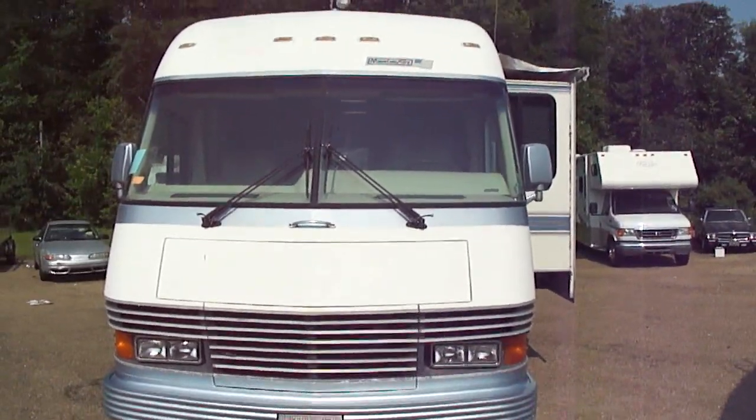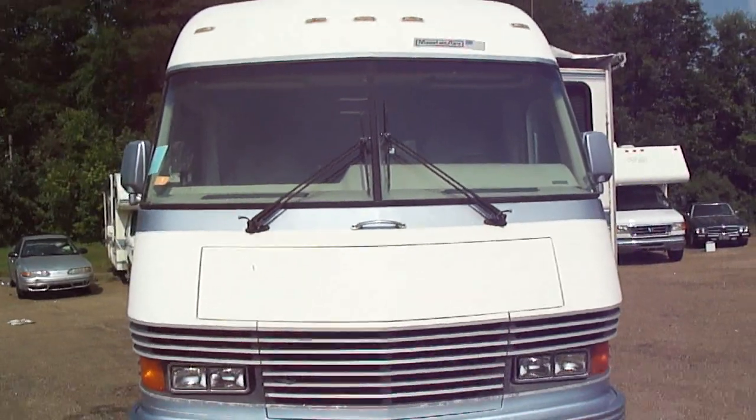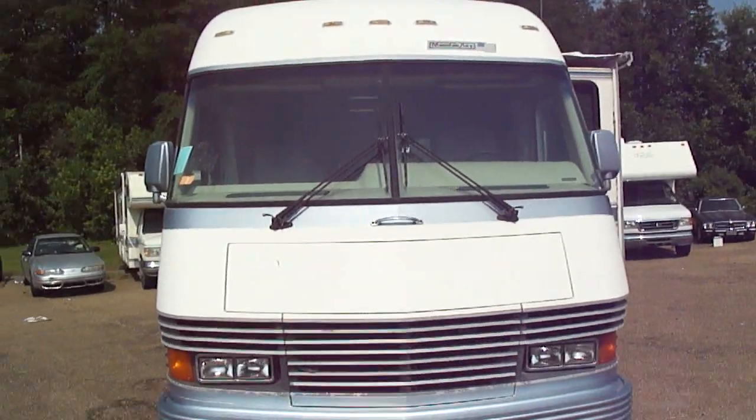Good afternoon folks. Dan Dale with Jackson Lease Sales in Jackson, Mississippi. Today we've got a 94 Newmar Mountaineer that we're going to be listing.